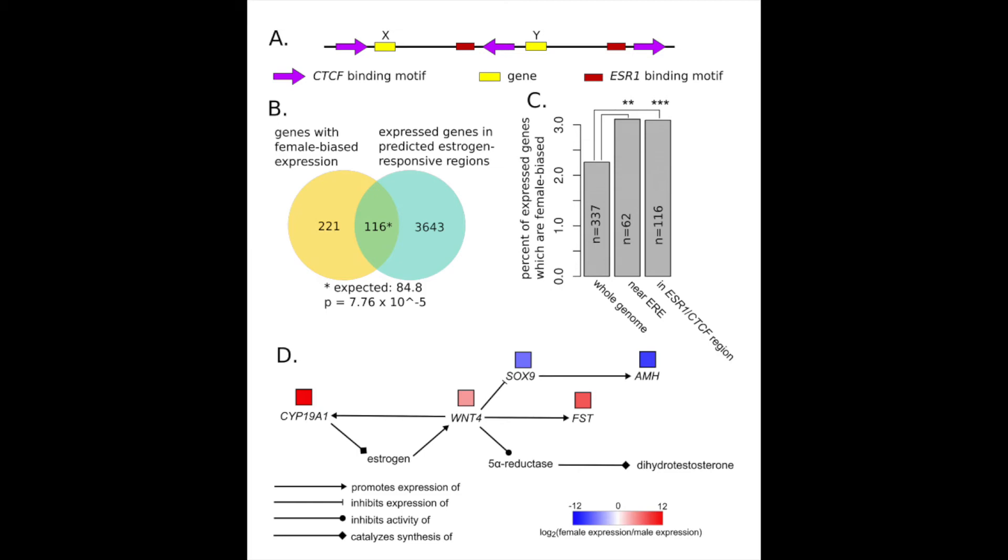We can find this model of where CTCF binding sites and estrogen response elements are relative to genes — oftentimes many tens or even hundreds of kilobases away. We can see this large architecture because the genome is put together in enormous pieces.